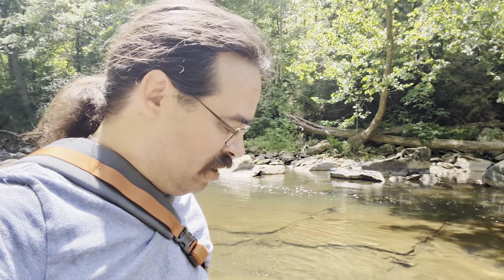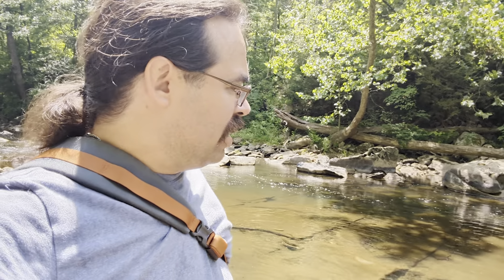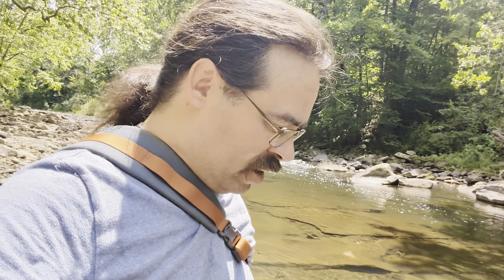These rocks are very slippery right here because usually the amount of water going over them is pretty intense, and it makes them just like a sheet of glass. So trying to do this holding my fishing pole is a little difficult, but this is kind of a cool little area.